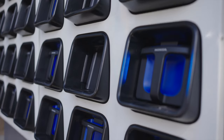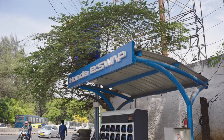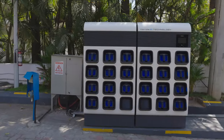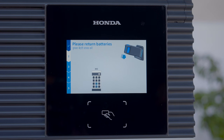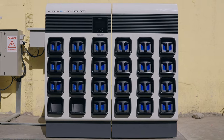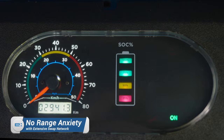Welcome to the future of electric mobility in India with Honda PowerPak Energy India Private Limited's eSwap charging station — a smart, connected and convenient network of battery stations where one can easily swap the drained batteries of an e-vehicle for a fully charged one and be back on the road in no time. With Honda's eSwap network, it's time to say goodbye to range anxiety.